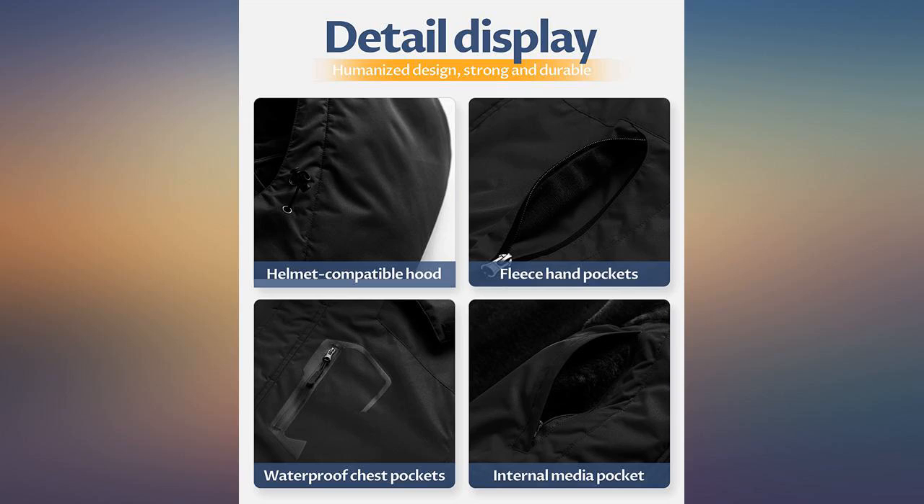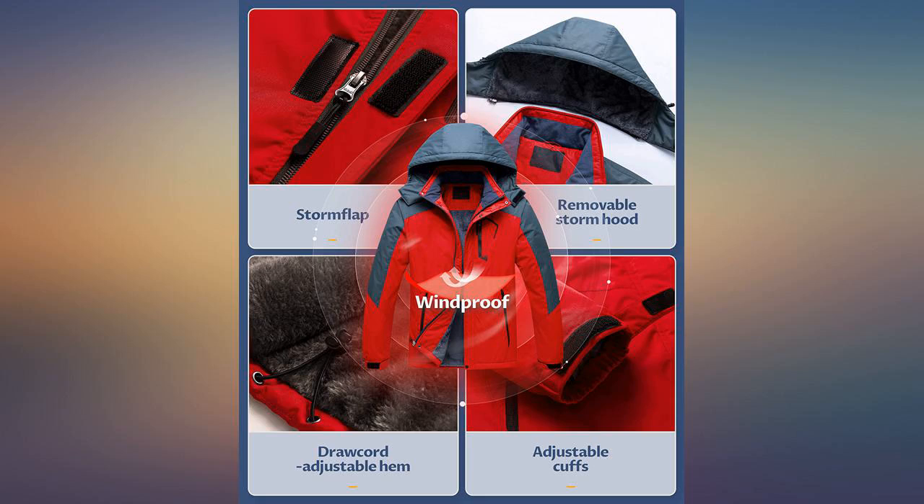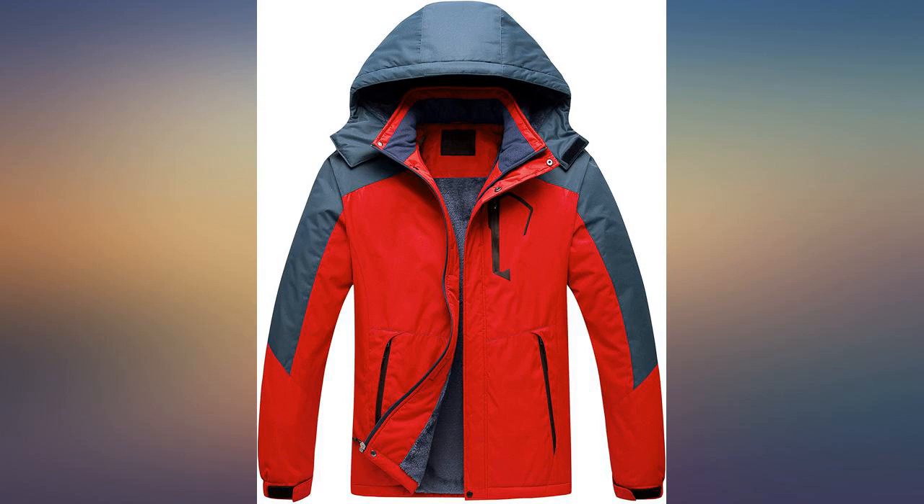I bought this for my son. He's wearing it to bike on the Lake Michigan bike trail. It's warm, easy to see, and fits perfectly — he loves it. There's no dislike on this product. It fits perfect and is really good for the snow.